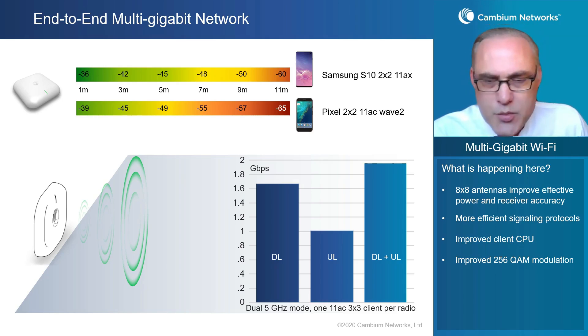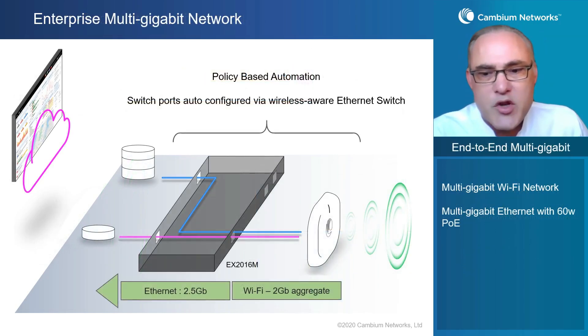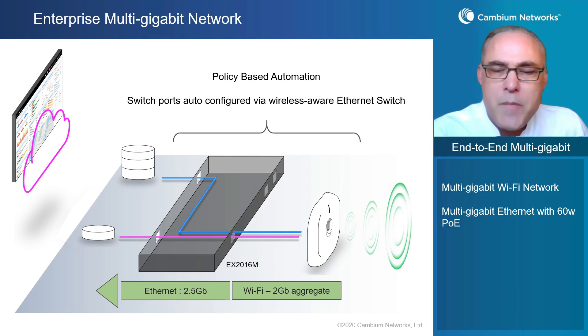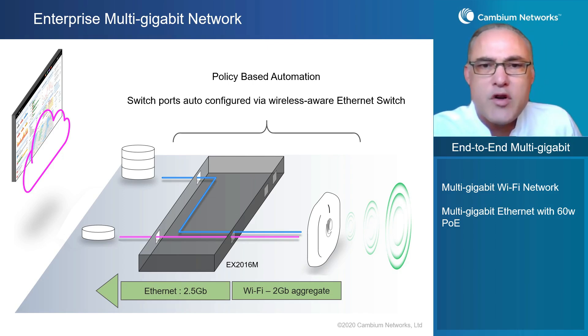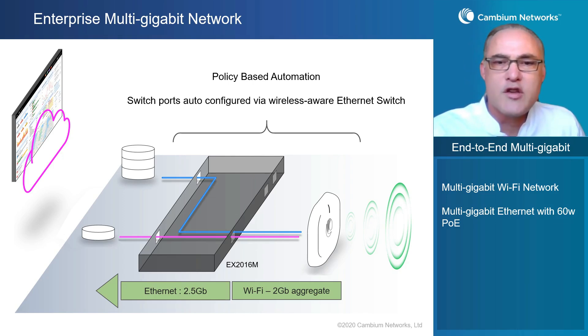Now let's take that Wi-Fi 6 access point and connect it to an Ethernet switch, because it has to connect to an Ethernet switch — that's how it gets its power and connectivity back to the network. When we connect it up, the Cambium switch will automatically detect that this is a Cambium wireless access point, detect the configuration required, and configure the ports correctly. QoS, other port settings, and VLANs needed to support that Wi-Fi access point are automatically detected and set up through policy-based automation in the wireless-aware switch. The result is a multi-gigabit architecture: two gigabits per second through the Wi-Fi 6 access point, through the 2.5 gigabit Ethernet port on the switch, to the 10 gigabit SFP+ connected to the routed network — all under a single pane of glass.